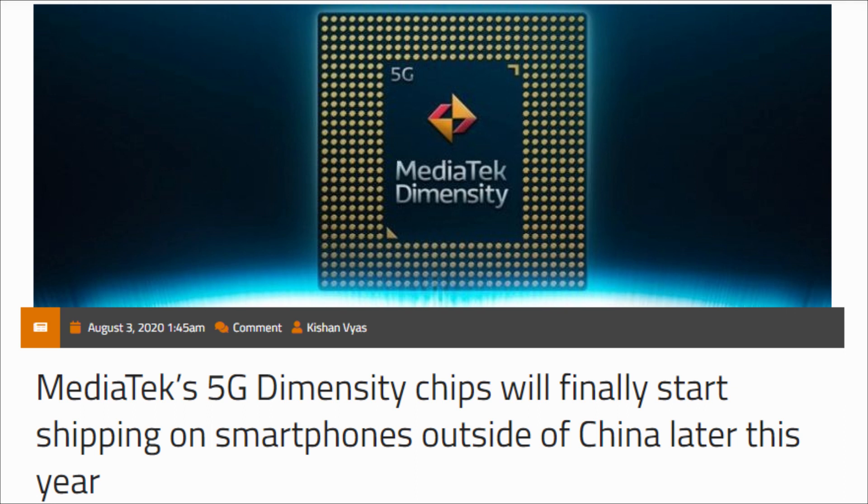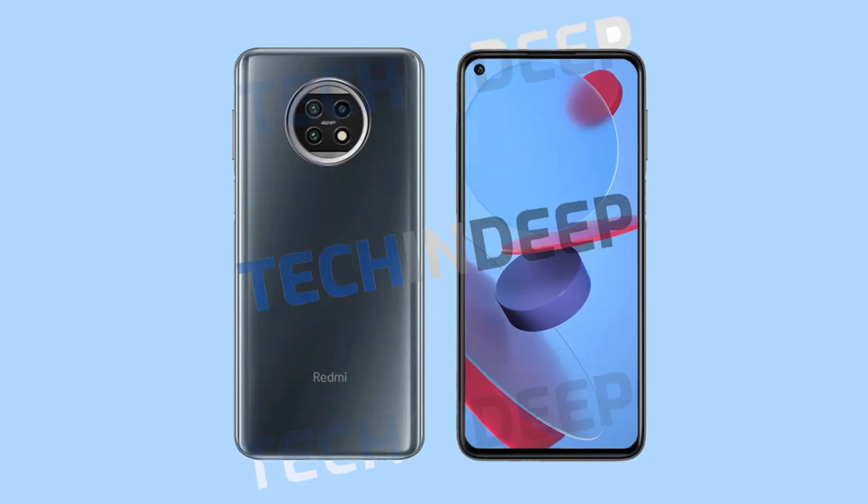Since September is the last month of the third quarter, we are expecting a few phones with Dimensity chipsets to launch globally this month, and the Redmi Note 10 might be one of those phones. That's all we know so far about the Redmi Note 10, so we hope to get more information soon. That's it for this video, and as always I'll catch you in the next one.